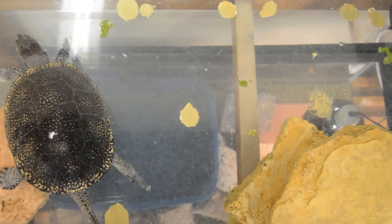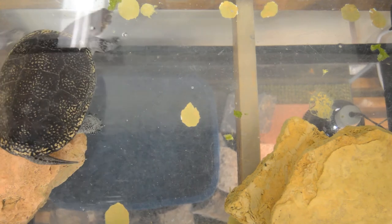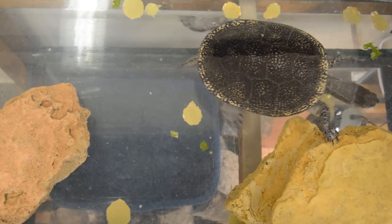Blanding's Turtles are primarily carnivorous and will eat crayfish, snails, insects, frogs, fish, earthworms, and slugs, as well as some aquatic vegetation, grasses, and berries.